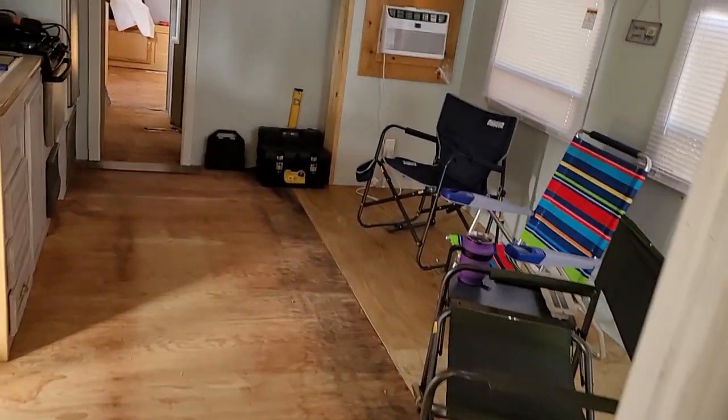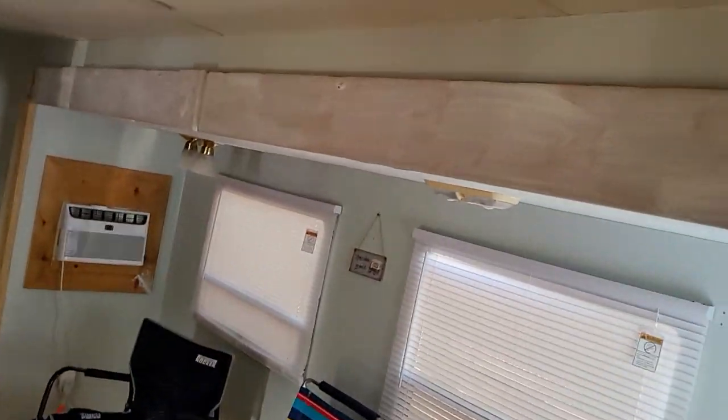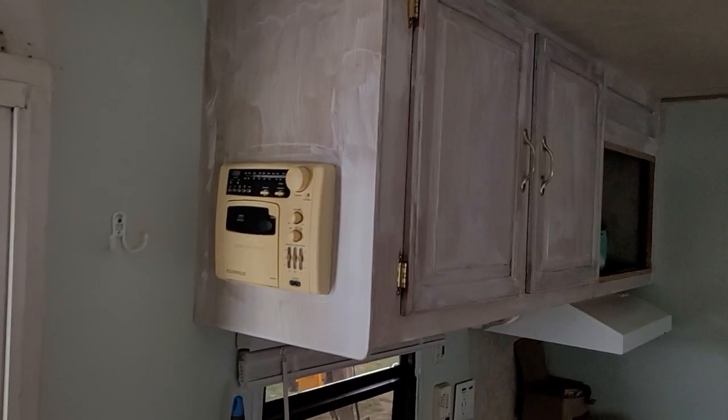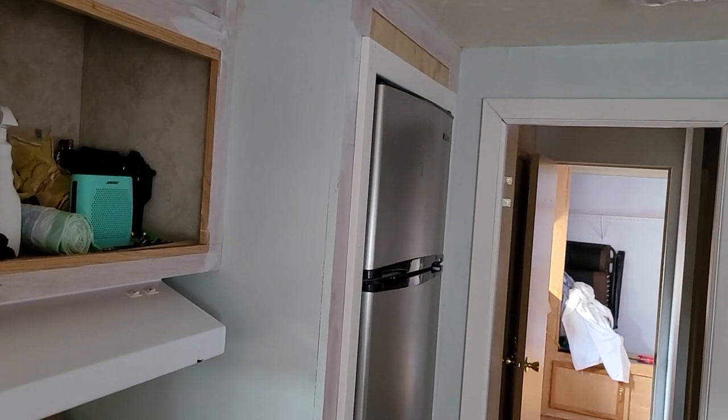The only thing that's left is the rest of this room right here — it's got to be painted, the cabinets and everything. So once we get all that done, we're going to be ready to put some flooring.